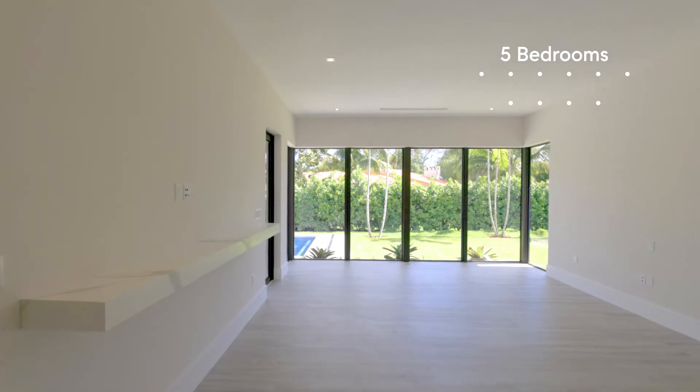The master bedroom has this unique glass wall with views of your backyard and a lot of natural light coming in.